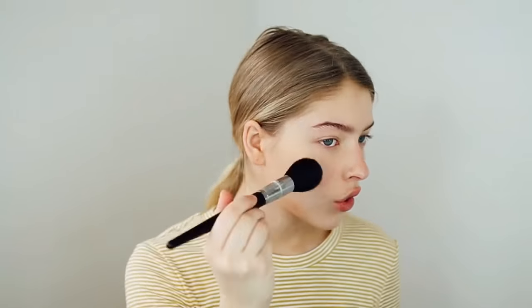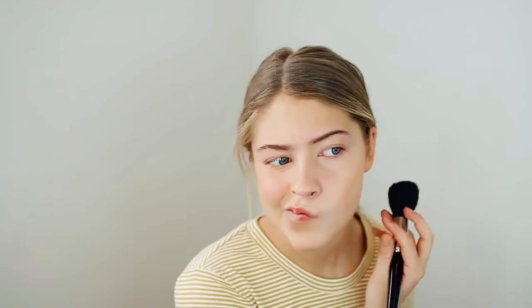Now I'm going on to bronzer and blush. I'm using my Benefit Hula bronzer and then the Benefit Dandelion — I think these go together so well. For blush, I don't want to look like a Barbie doll, but I want very blushy cheeks — almost like that sunburned look — because I feel like that ties in with the peachy eye makeup look I'm going to be doing.